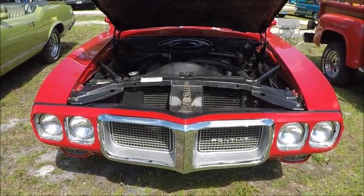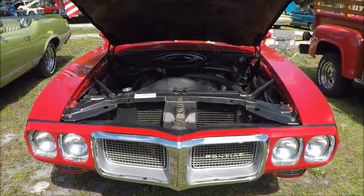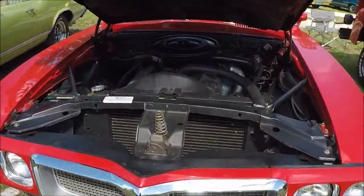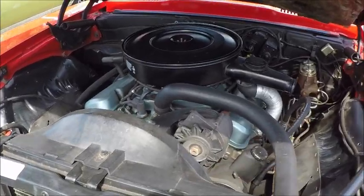This is a 1969 Pontiac Firebird convertible. Nice looking car, a brilliant red. Sure would get attention.